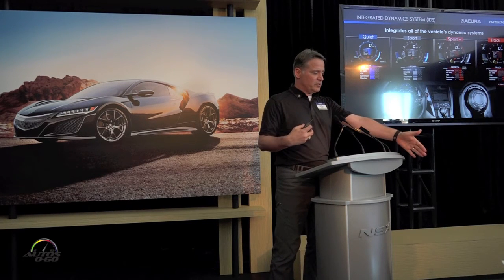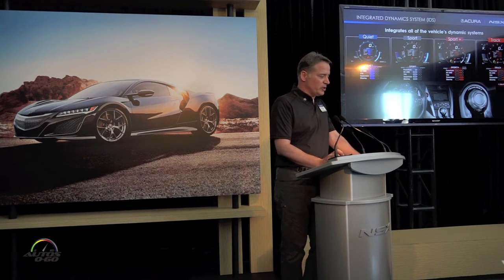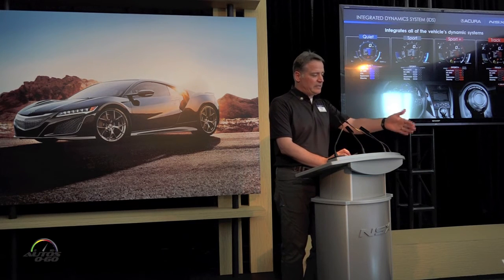Then sport plus and track. Within track, you had a good chance to experience launch control. That really shows the full bandwidth of this vehicle, but each of those modes has a very clear intention.